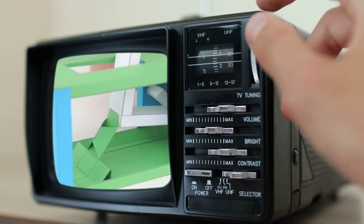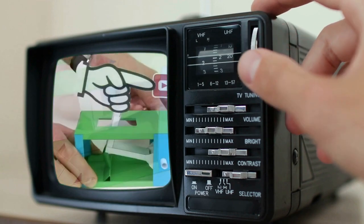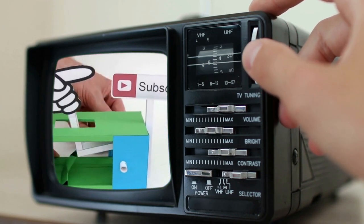Before we finish this countdown, support the channel by pressing the subscribe button under the video. Keep us in your subscription tabs for more home and garden improvement ideas like this.